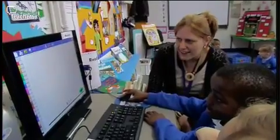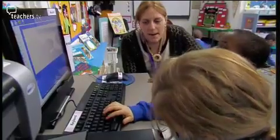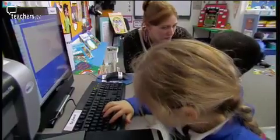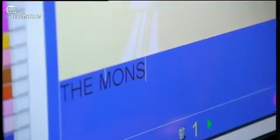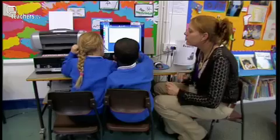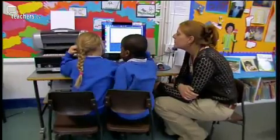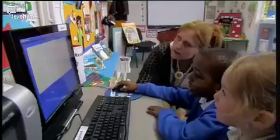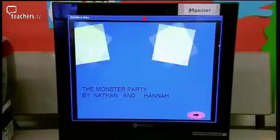There are a number of different software packages to help you do this — details on the website. It is possible for children to record their own voices, but Christelle has decided to focus initially on writing sentences to tell the story. Nathan and Hannah then get to experiment by adding different movements and sound effects to their drawings.